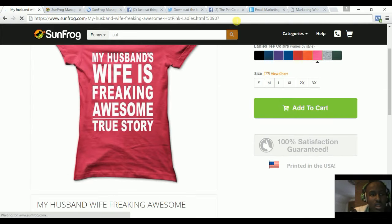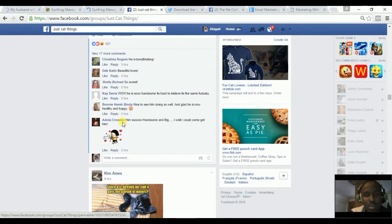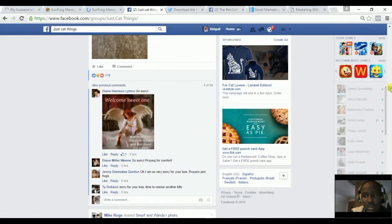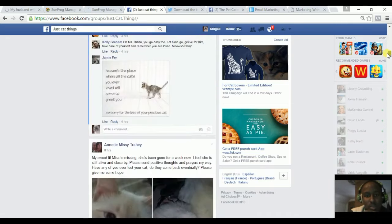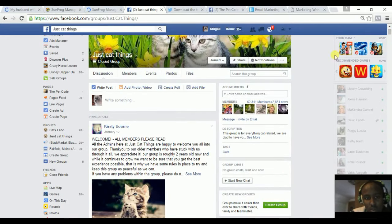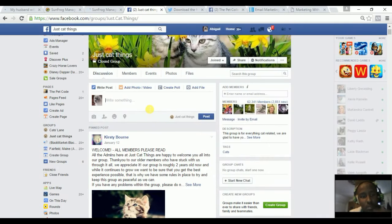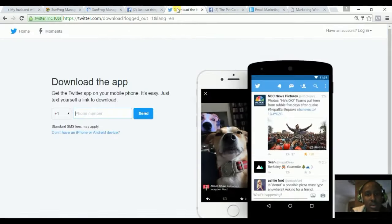So how do I promote? Because I'm in the pet niche, I visit large Facebook pages for cat lovers and share my shirts there. I've done it and got a few sales. This group has 50,620 members — I would share the shirt there maybe two times a day.